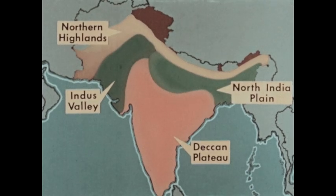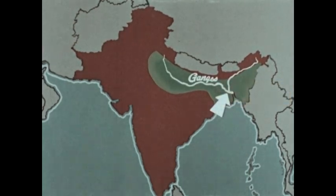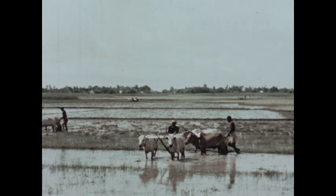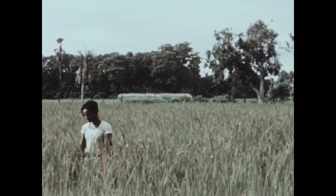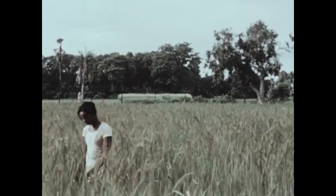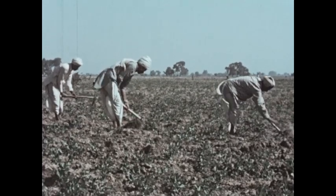Perhaps the most productive region is the North Indian Plain, where the Ganges and Brahmaputra rivers join. A flat delta of rich soil has been built up here. On the North Indian Plain a variety of crops can be grown. Rice is widely grown where the growing season continues year-round. Sugar cane is another important crop, and so are beans, peas, and other legumes.